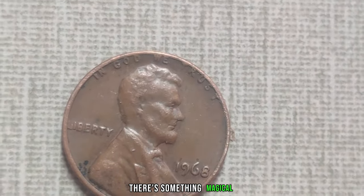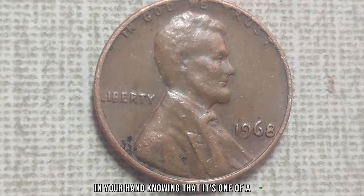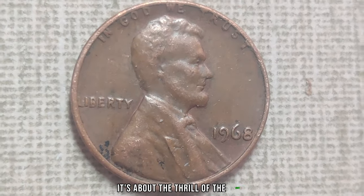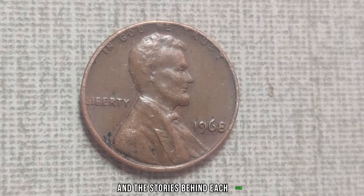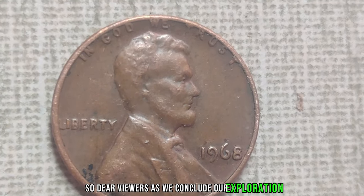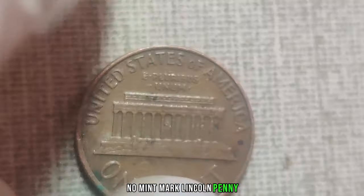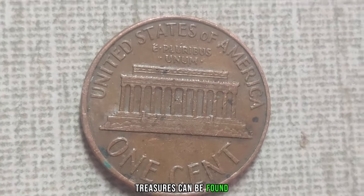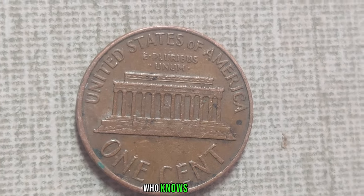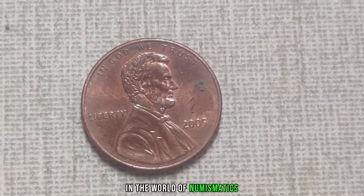There's something magical about holding a piece of history in your hand, knowing that it's one of a kind. It's not just about the money — it's about the thrill of the hunt and the stories behind each coin. As we conclude our exploration into the realm of the 1968 No-Mint Mark Lincoln Penny, remember that treasures can be found in the most unexpected of places.